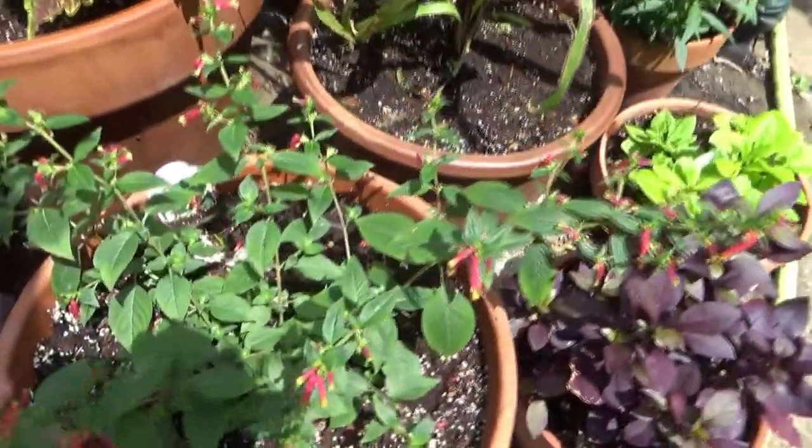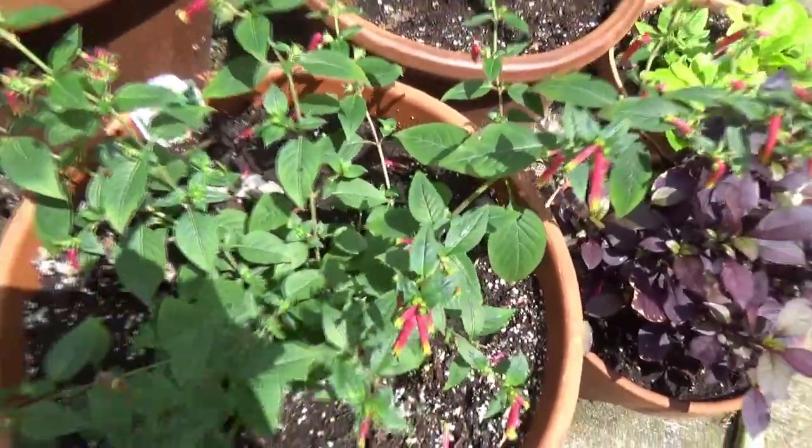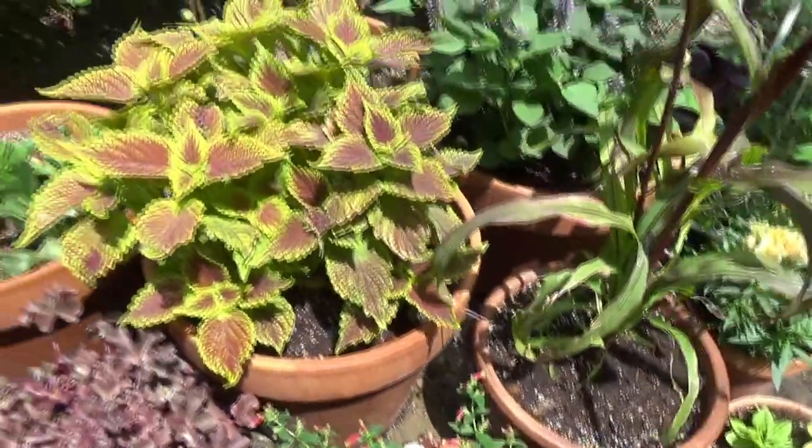More Purple Prince Alternanthera — this is one I bought. This is Cuphea Honey Bells, just love it. I think it looks really good with all the colors over here.